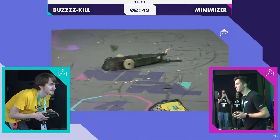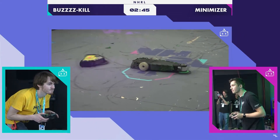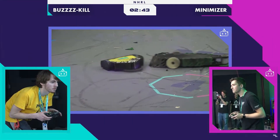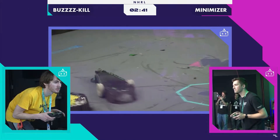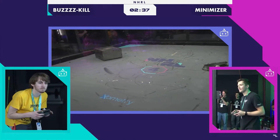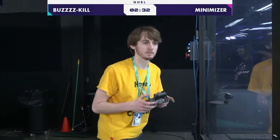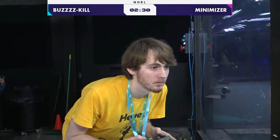Minimizer has this big, heavy plow on the front. Minimizer doing exactly what it was designed to do there, swinging its tail section around. What a hit — huge hit there from Minimizer. That's exactly what it wants: to whip around that tail and destroy the side of Bugskill. I think that it may have happened.